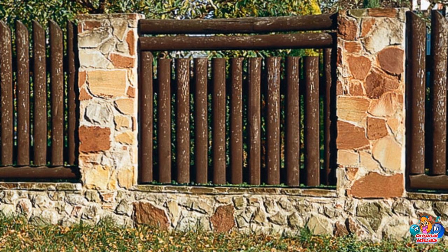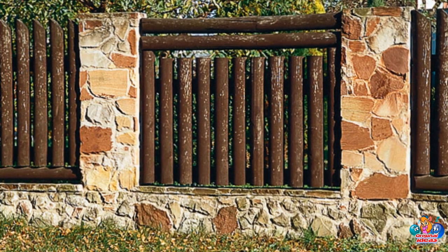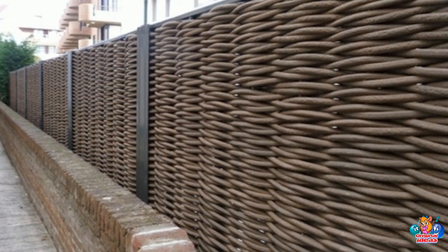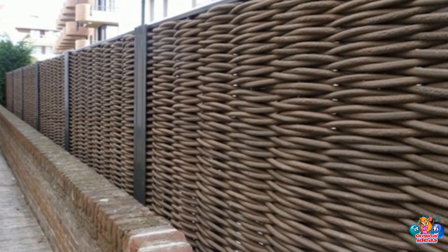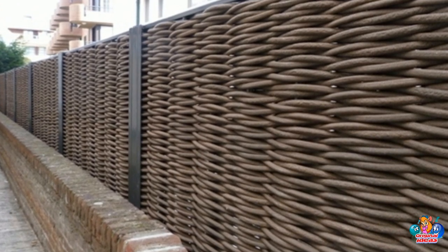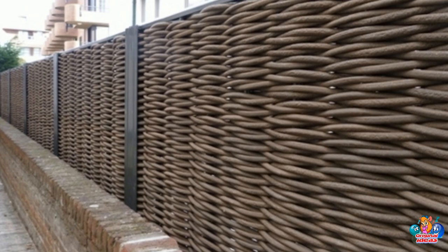What are the different types of wooden fences? The different types of wooden fences include picket, split rail, lattice, post and rail, shadow box, stockade, and privacy.